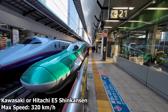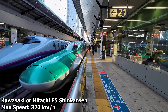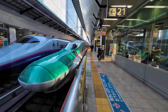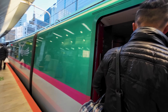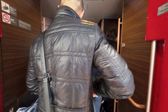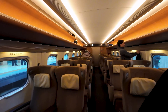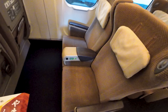The E5 series Shinkansen, with its iconic long nose, is built by either Hitachi or Kawasaki and can reach speeds of up to 320 km per hour. After a quick turnaround, our train is now ready for boarding. I'll be travelling in the Green Car today, which is equivalent to a first-class product on JR East Railway. All seats in Green Car are reserved seating, and today I chose seat 5A, a window seat.